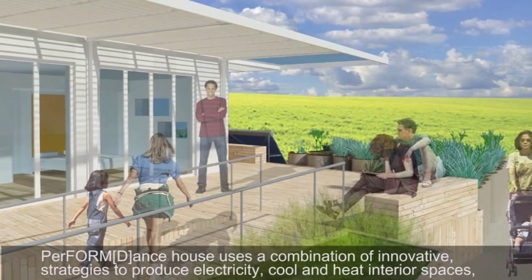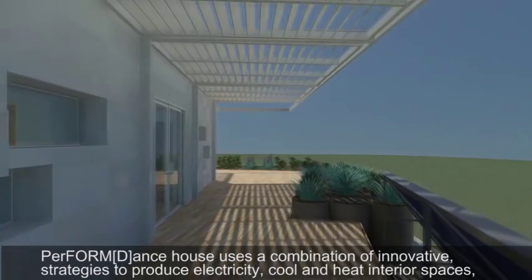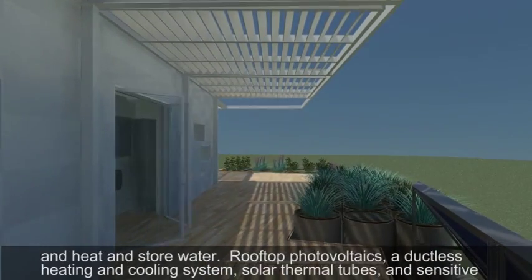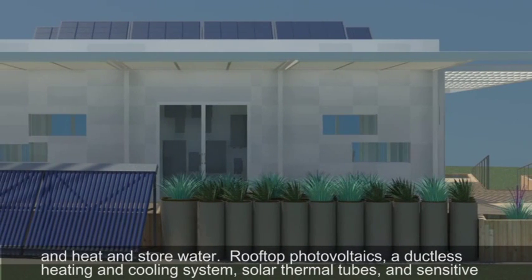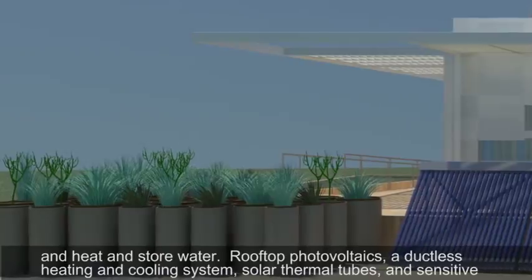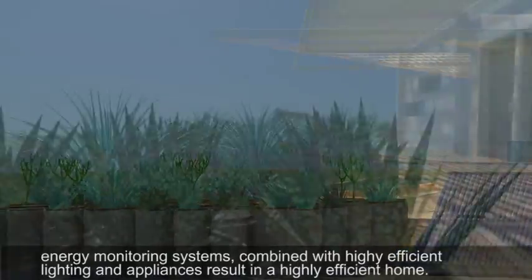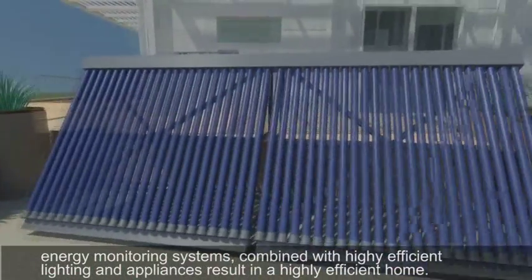Perform Dance House uses a combination of innovative strategies to produce electricity, cool and heat interior space, and heat and store water. Rooftop photovoltaics, a ductless heating and cooling system, solar thermal tubes, and sensitive energy monitoring systems combined with highly efficient lighting and appliances result in a highly efficient home.